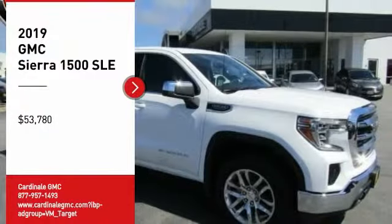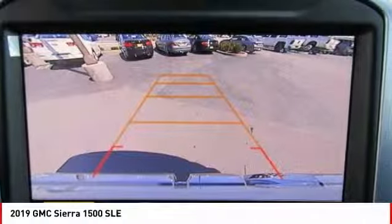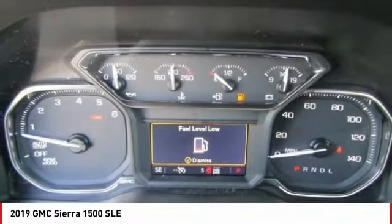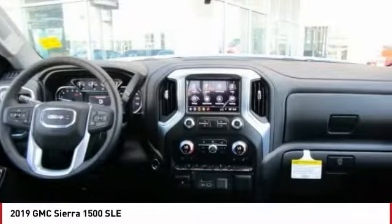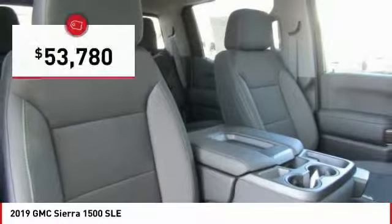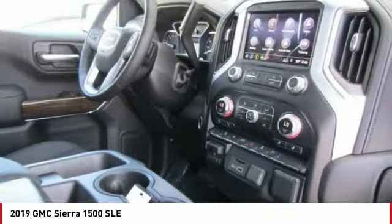Looking for the right vehicle? Check out the 2019 Sierra 1500. The GMC Sierra is a full-size pickup with all the functionality you could expect. With multiple trim levels, the GMC Sierra provides a wide range of features for you to enjoy. Power and advanced technology can both be found in this fantastic truck, and it is priced below $55,000. Here are some of this vehicle's great options.